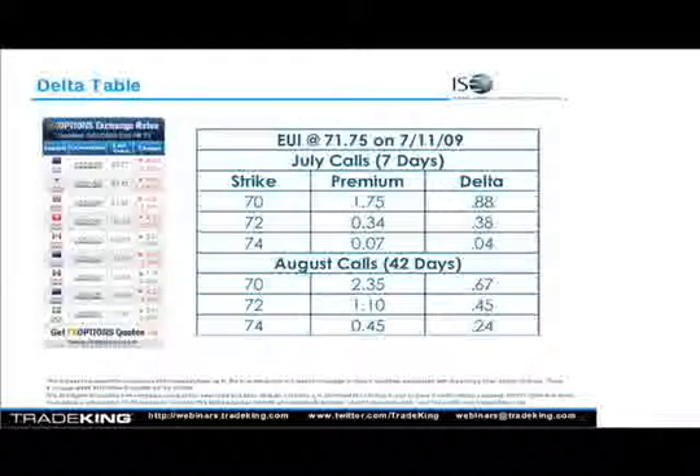Why? Because we have more time. Time is our friend in this instance. Since we're out of the money, we need more time to help us get in the money. Now here's the big difference: if you get further out of the money — we look at the 74 strike, which would be about $2.25 out of the money — the delta becomes very small. What's the probability of that getting in the money? Very, very low. A two-point move over the next seven days is not as likely as a two-point move over the next 42 days, and the delta reflects that probability.